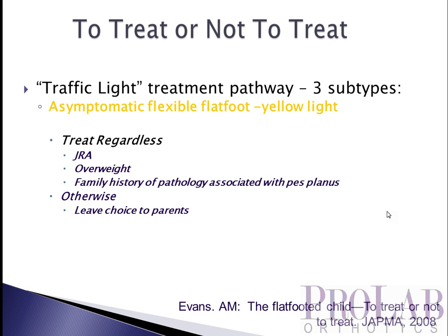For the asymptomatic but greater-than-average pes planus foot in children, if they have juvenile rheumatoid arthritis there's good evidence that orthoses are beneficial. If the child is overweight, there's more and more evidence of benefit. And one of the more important factors is whether or not there is a family history of pathology associated with pes planus. If the child has a pes planus foot type but there's a family history of pes planus with absolutely no foot problems whatsoever, it's less important to treat. But if the family has a history of pes planus with associated problems — bunion formation, midfoot osteoarthritis, pain — it makes more sense to treat.